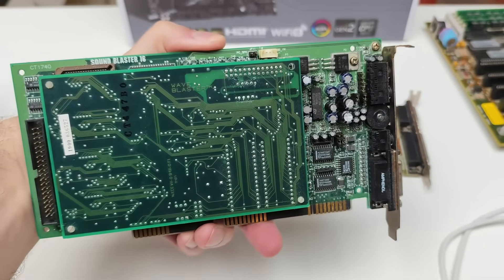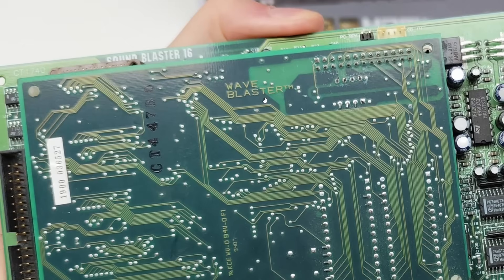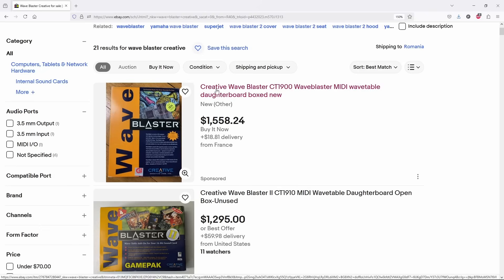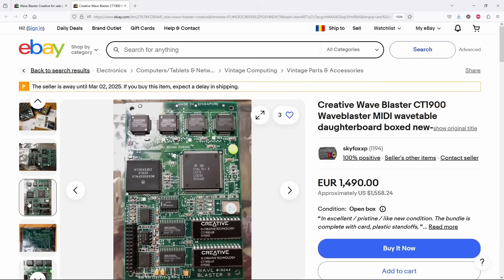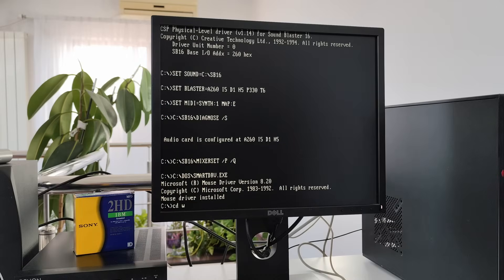One more thing — I'm sure someone's going to notice that I have a Wave Blaster hooked up to that Sound Blaster 16. Yes, I do. It was and still is a pretty expensive accessory — like three to four hundred dollars. Don't worry, I'll cover that in a separate video. Until then, thanks for watching and supporting me. Stay tuned for the next one.